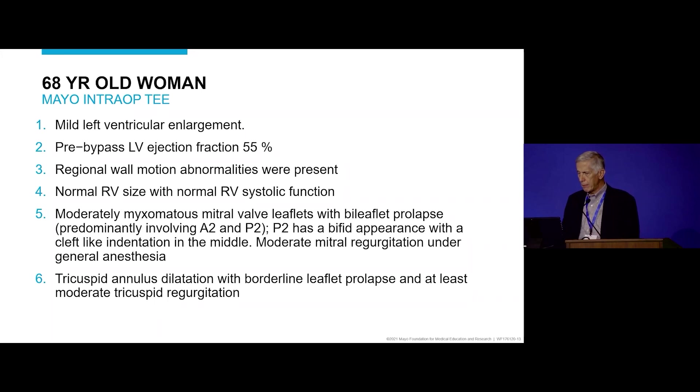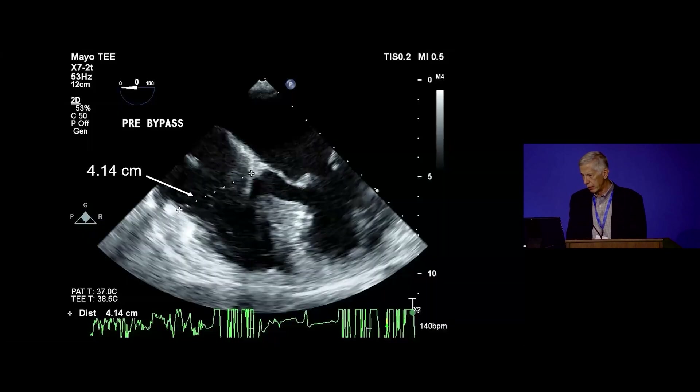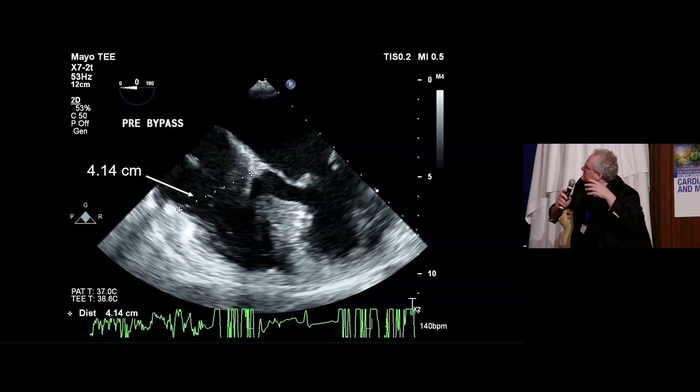On the intraoperative pre-bypass TEE, the ejection fraction was down a little bit. There were moderately myxomatous mitral leaflets with bi-leaflet prolapse. There was tricuspid annulus dilatation, borderline leaflet prolapse, and at least moderate tricuspid regurgitation. The echocardiographer reported a tricuspid annulus diameter of 4 centimeters. One discussant advised repair, citing Dreyfus' data from France that if the tricuspid annulus is dilated with moderate regurgitation, you should probably repair it.